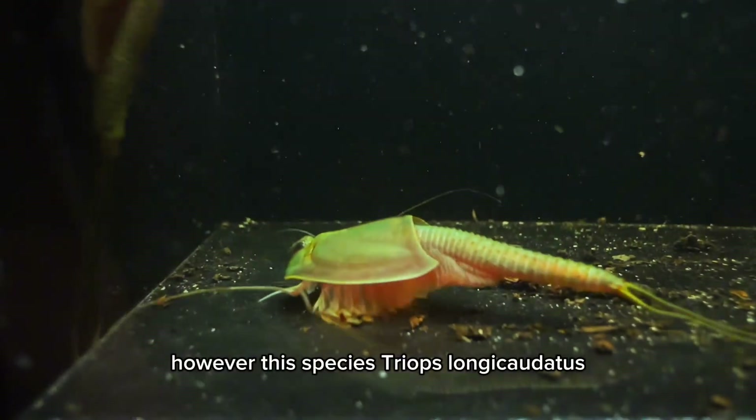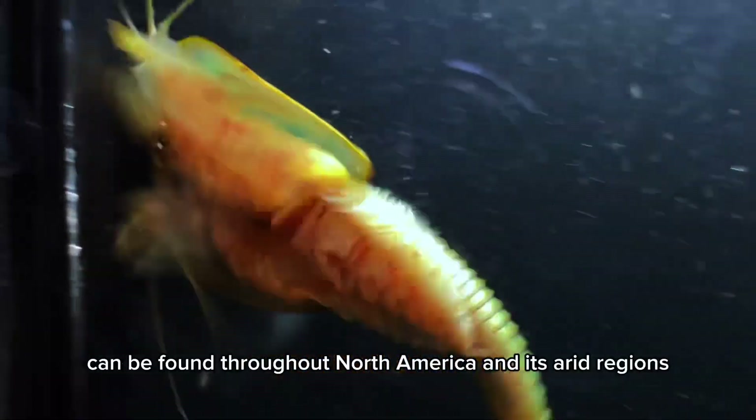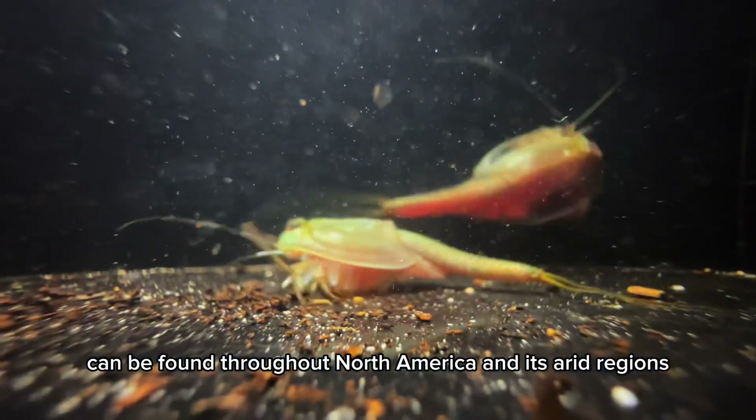However, this species, Triops longicaudatus, can be found throughout North America and its arid regions.